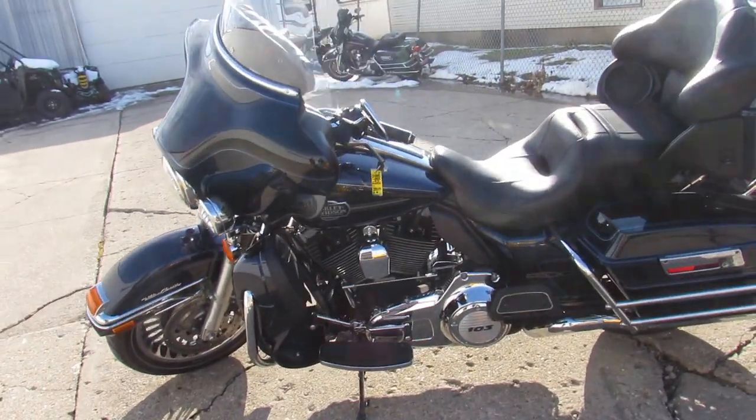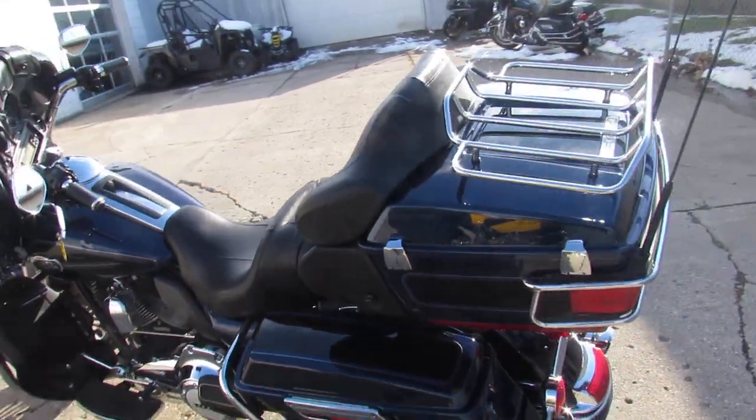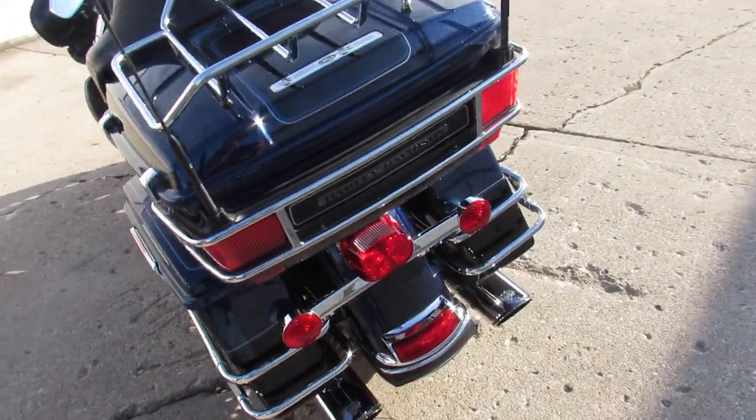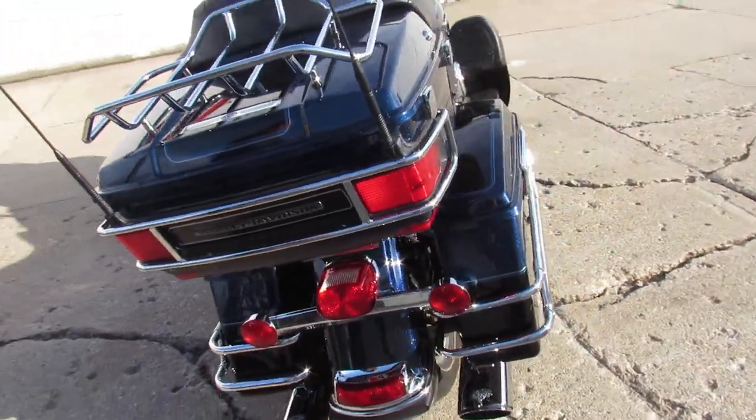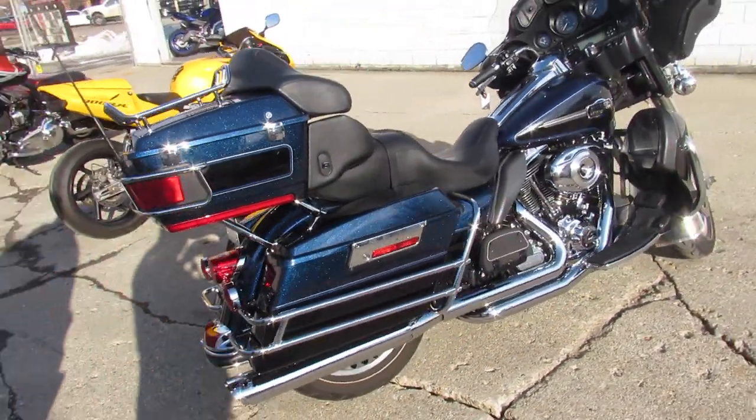103 cubic inch motor, runs strong. And the dual Vance & Hines exhaust makes this Harley sound as cool as it looks. You're not going to miss a '13 Ultra Classic in the big blue and vivid black.